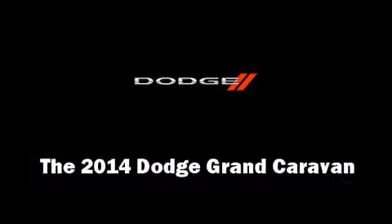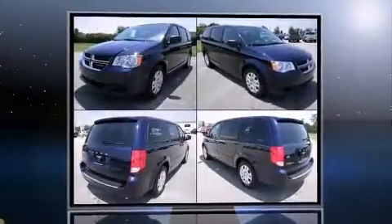Come test drive this 2014 Dodge Grand Caravan. Under the hood, you'll find a six-cylinder engine with more than 270 horsepower.